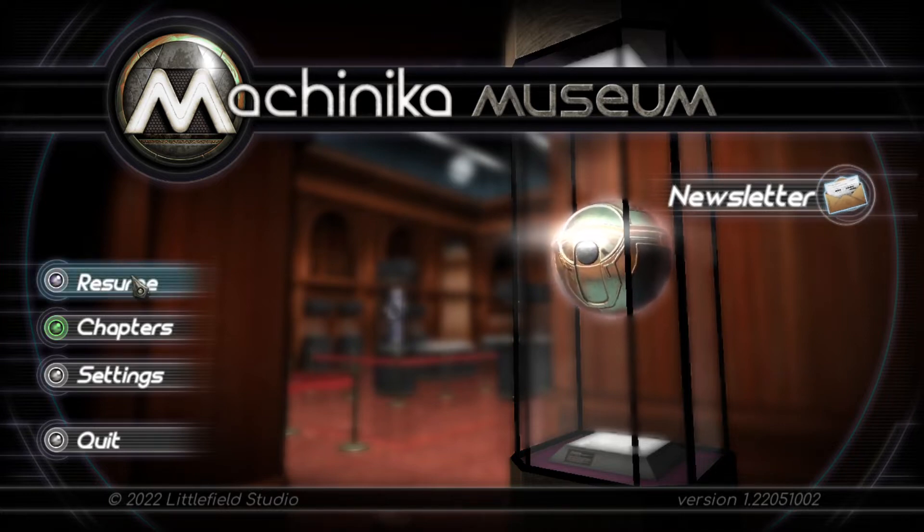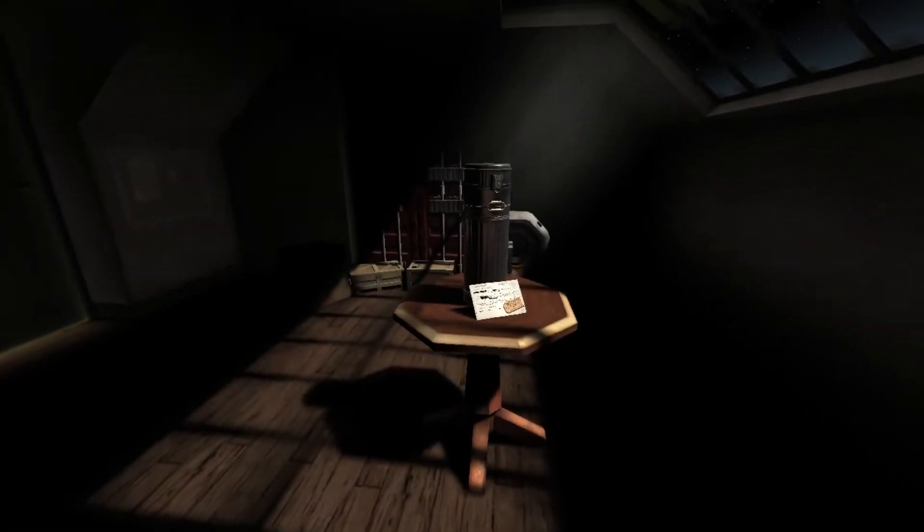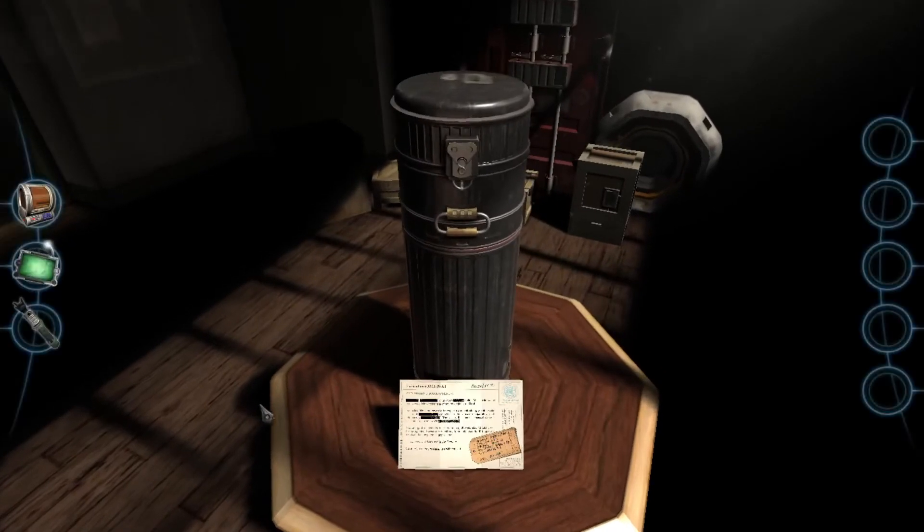So last time, we ended up looking at a really interesting alien sort of scroll. And this time, we have something new. So we looked at this last time, but let's take a look at this again.